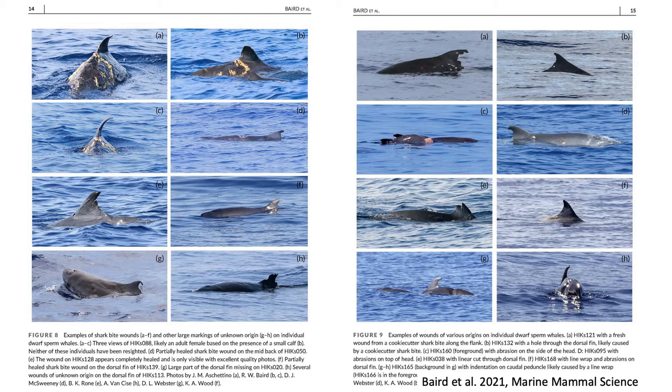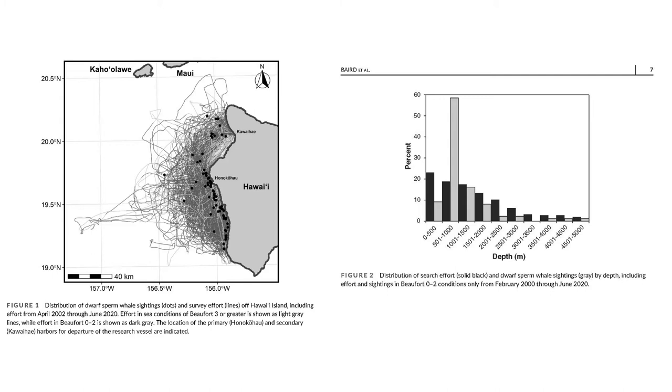From photographs and re-sighting data, we've been able to document a lot of useful information about the ecology and human interactions for this species. On the left, you can see four different individuals that have survived wounds from attacks from large sharks, and on the bottom right, a number of individuals with evidence of interactions with humans — whether line wraps or, in one case, an animal that may have been hit by a vessel. While our survey effort is not systematic, we've been able to quantify that individuals from this population seem to preferentially use the slope waters of the island.